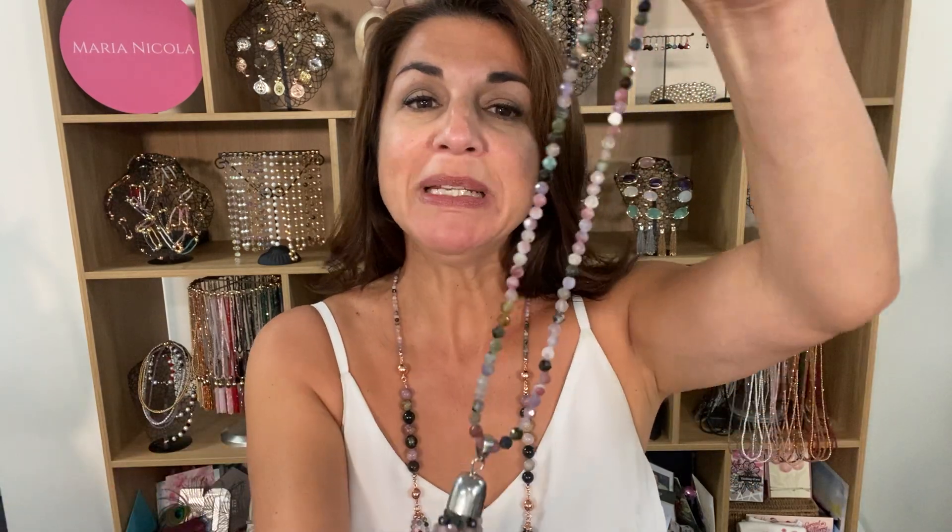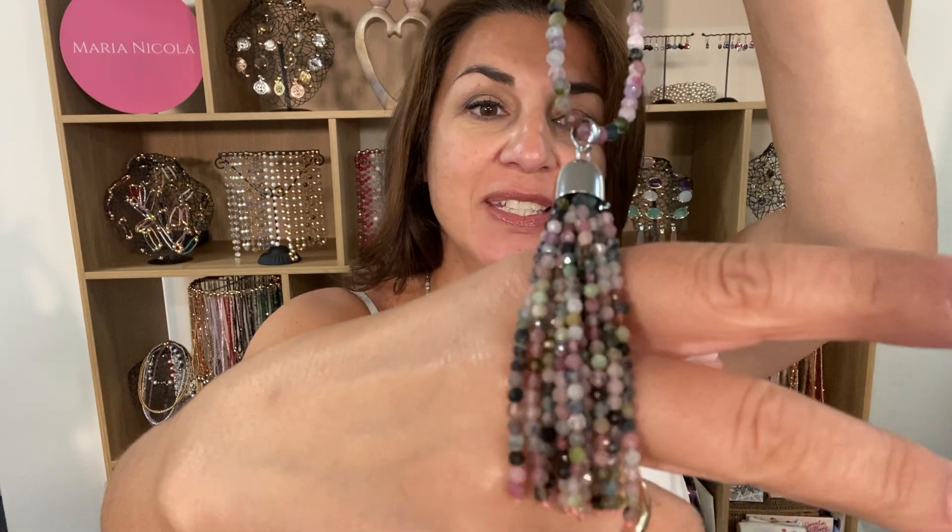This is the tourmaline, a precious stone in the tassel. It's faceted and is just really, really beautiful.